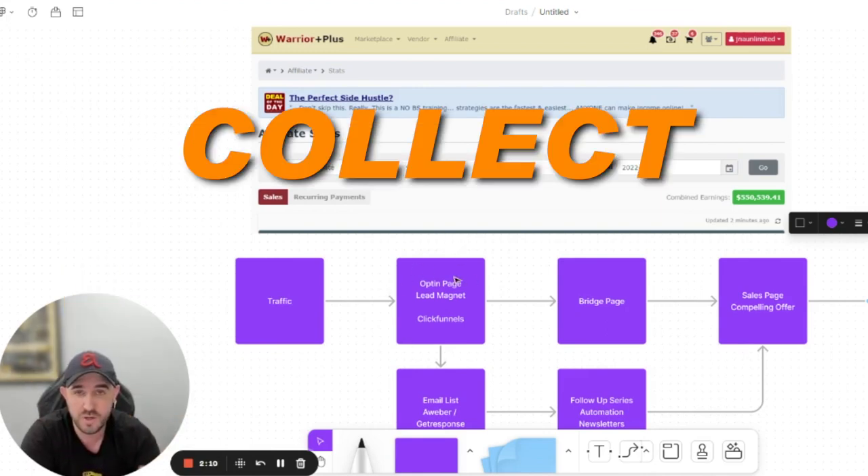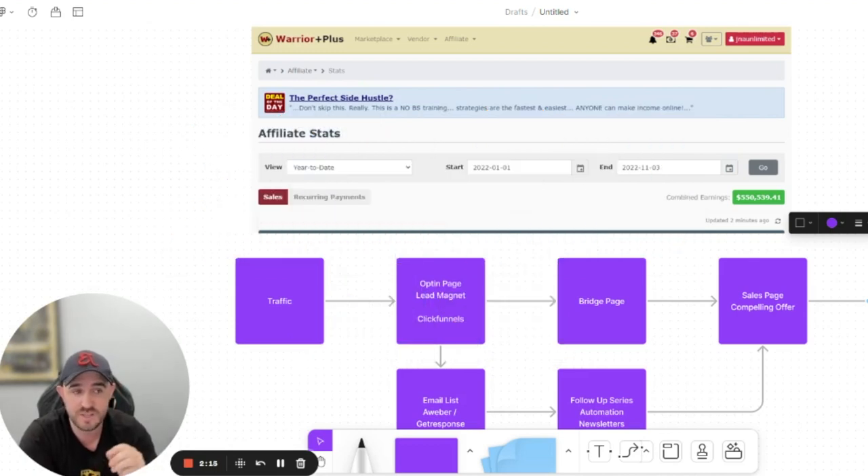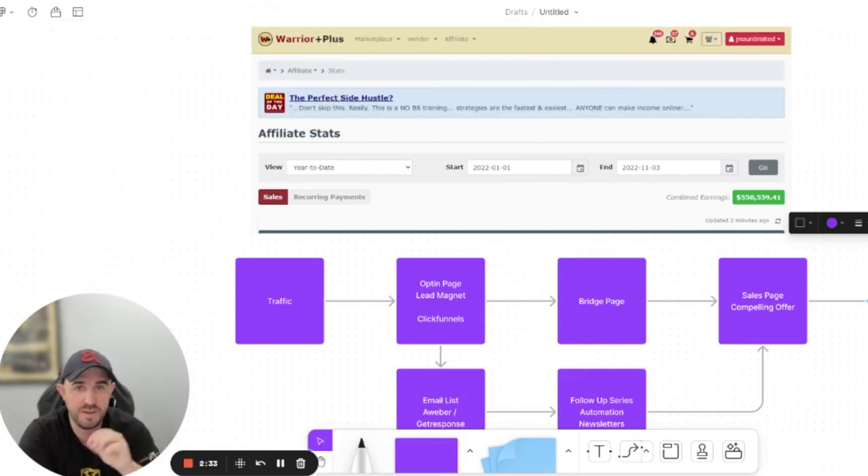The opt-in page is where you collect people's data — their email — in exchange for something they're interested in knowing more about, like how to make more money online or build their online business. It can work in any niche.